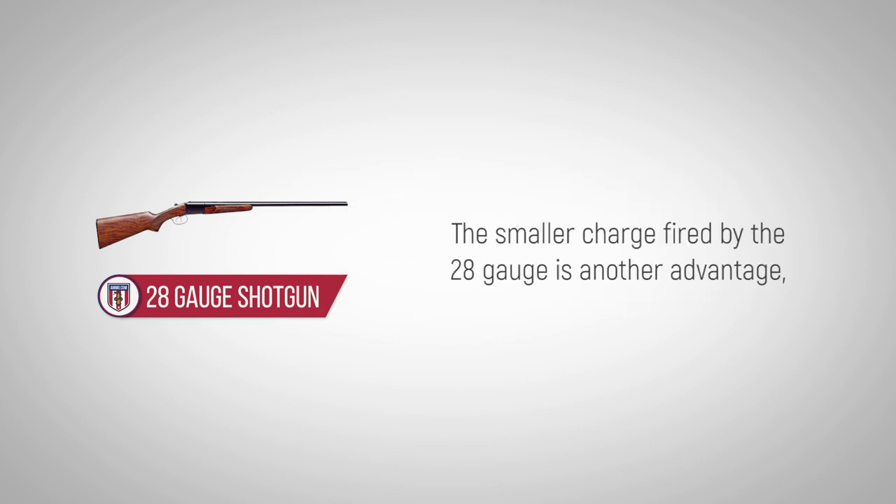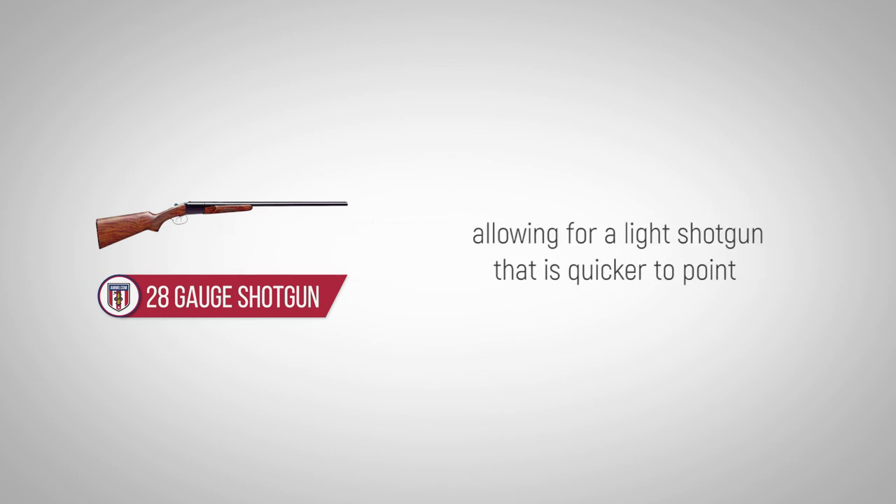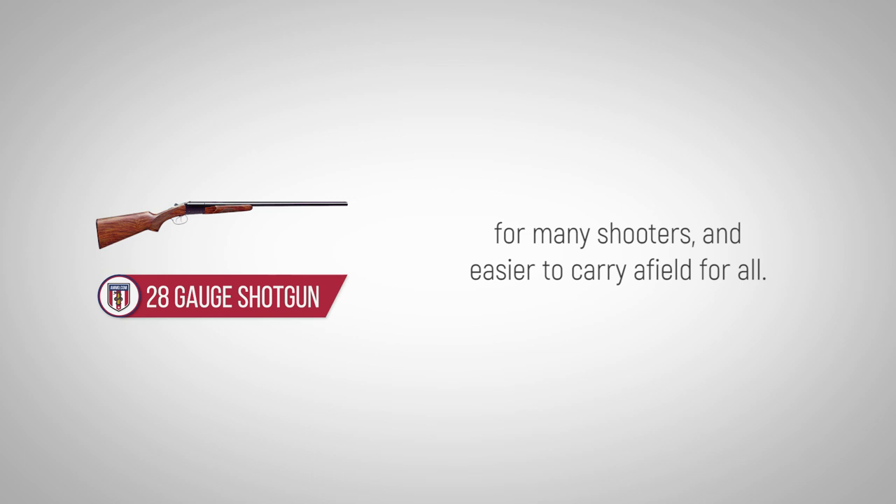The smaller charge fired by the 28-gauge is another advantage, allowing for a light shotgun that is quicker to point for many shooters and easier to carry afield for all.